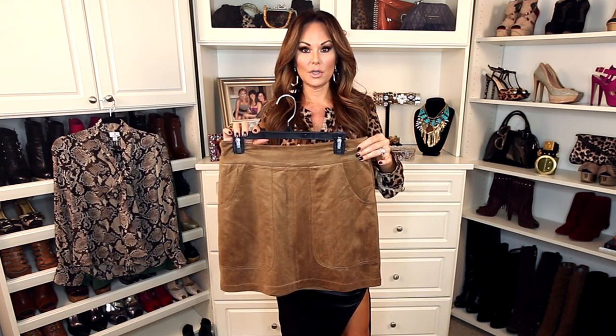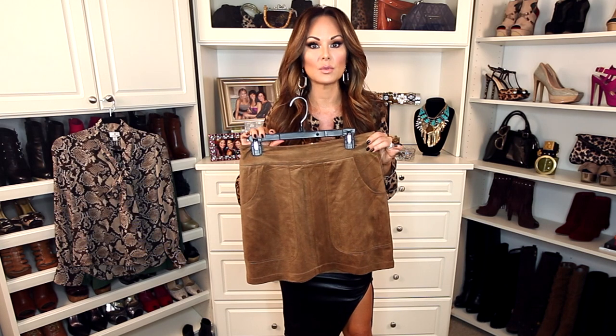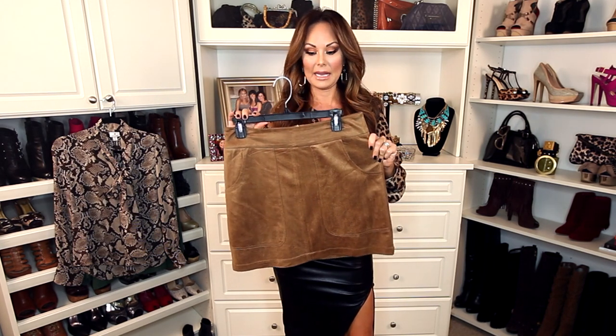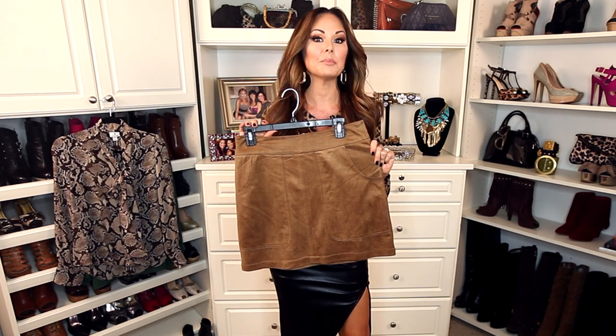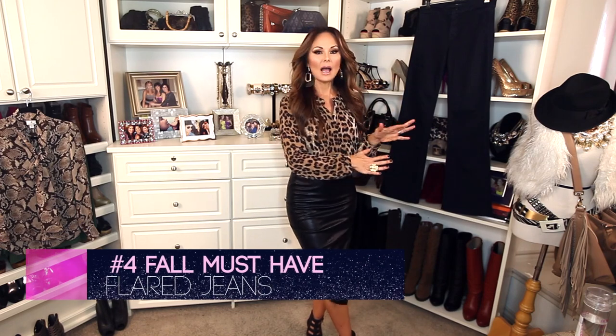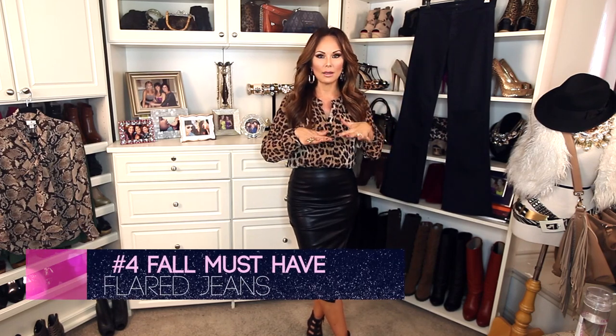I'm going to wear this for years to come. I love the faux suede because it's lightweight and has some stretch in it. I am not going to put it on for you today because I am going to do an entirely separate webisode on just how to style the 70s skirt, so stay tuned. Must-have number four is the flared jeans — I love these because they elongate the legs, and now that we're doing a transition from summer to fall, they actually let your legs breathe.